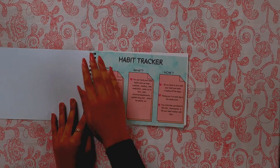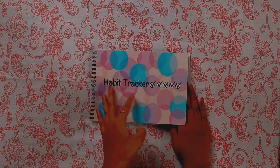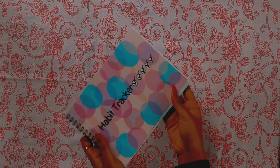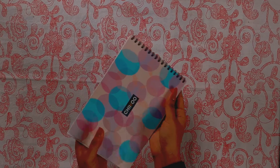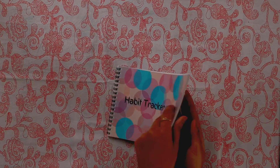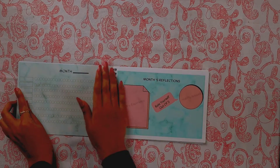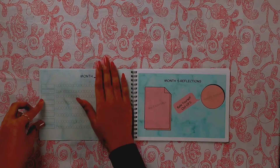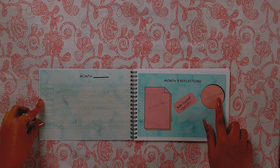The answer to every question has been given in this book. The habit tracker planner allows you to manage life with ease. It will help you to break all the old habits and make new habits. Habit tracking helps you to monitor short and long term goals, and it can give you a sense of accomplishment to see your progress over time.